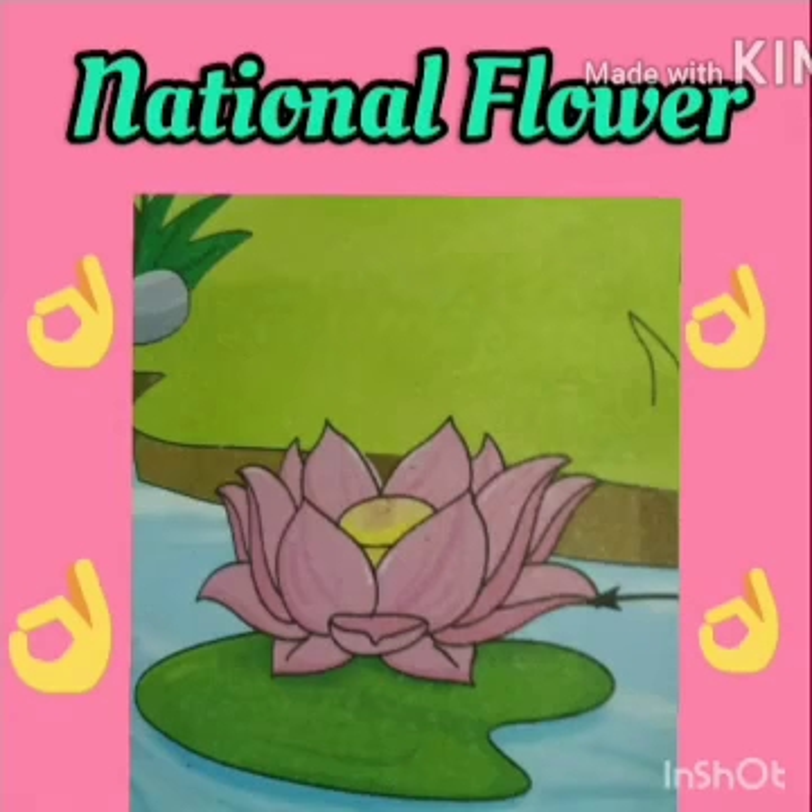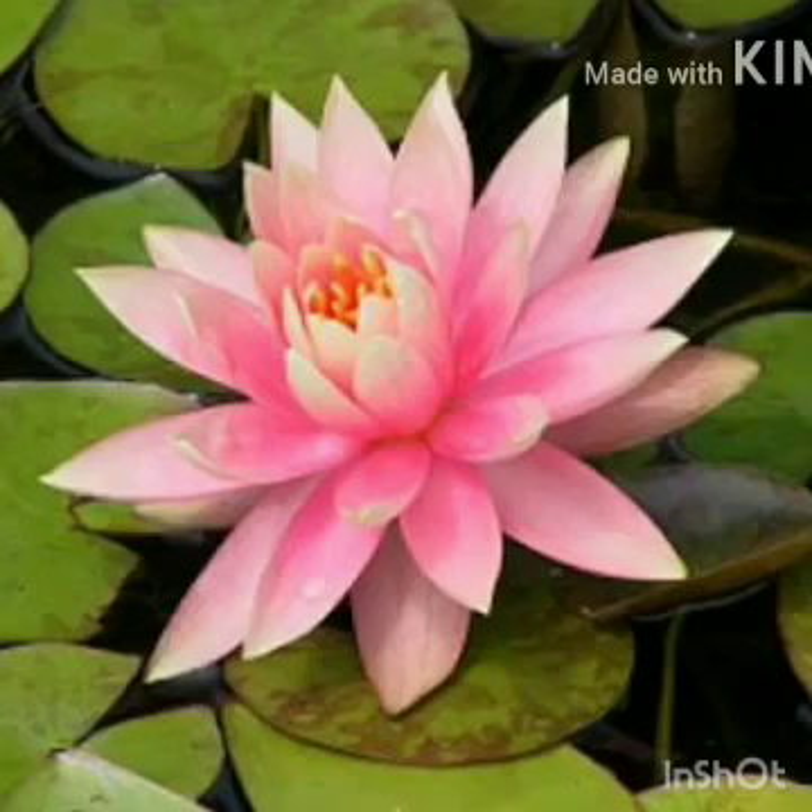Now let's know about our national flower. Lotus is our national flower. It is a beautiful and holy flower. It symbolizes spirituality, fruitfulness and wealth. The most important thing about lotus is that even after growing in muddy water, it is untouched by its impurities. On the other hand, the lotus symbolizes the purity of heart and mind.